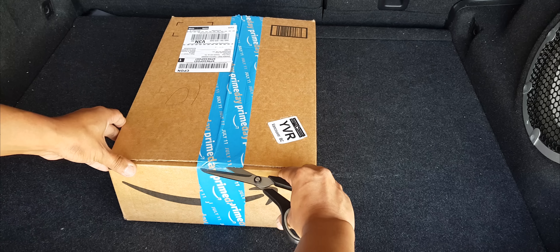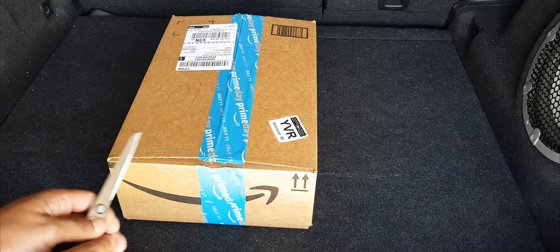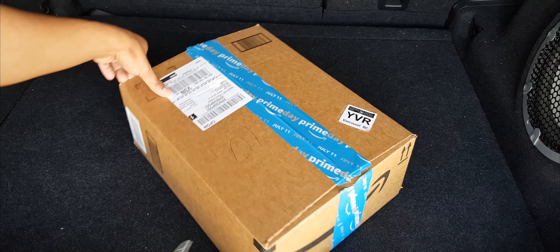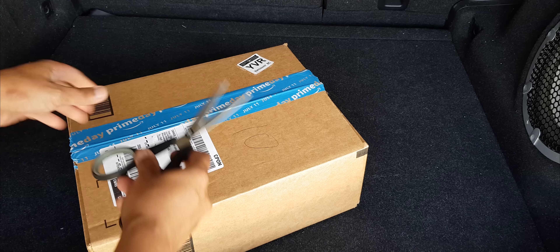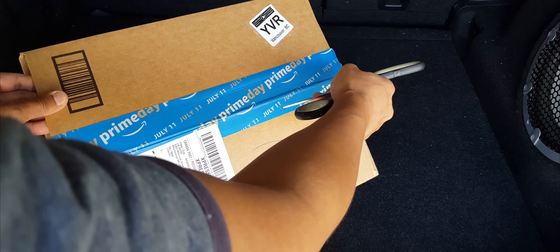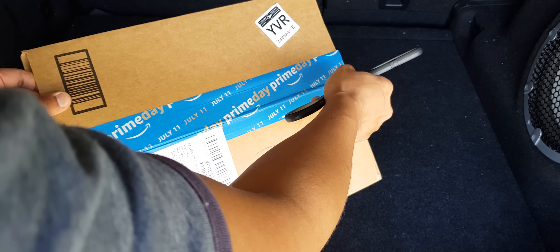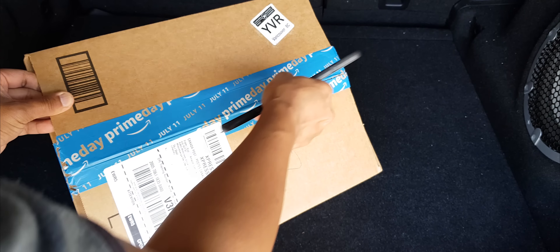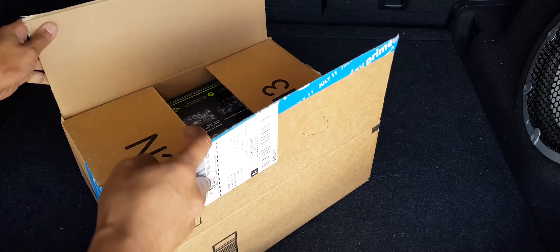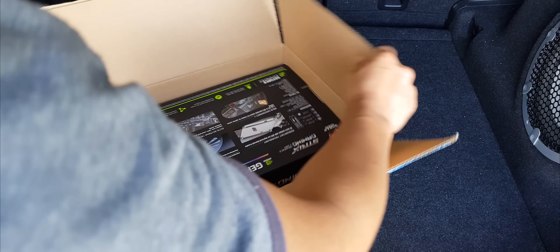I got this one for $1,049, or $1,039 — it is on sale. It is limited, so if you guys are looking for one at this price, go check it out. I'll put a link in the description below where you can get one.